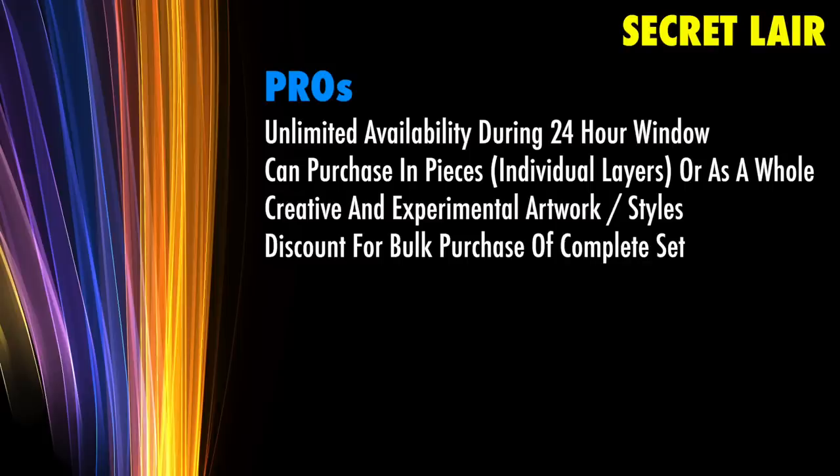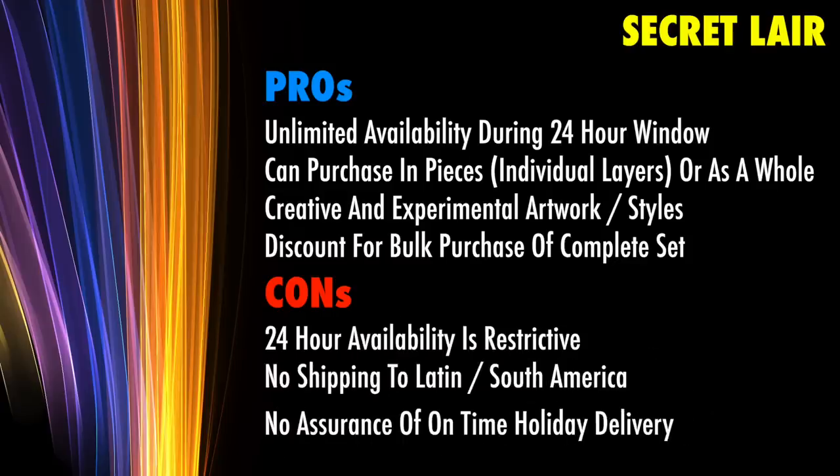I am omitting all commentary about the wider implications of this system for the secondary market and local game stores in this video. Purely as a customer, from a consumer standpoint, there are only three real concerns with this system. The first is that it is fair to argue that the 24-hour limit is still difficult on the consumer. Since Wizards of the Coast is selling the lairs between December 2nd and December 9th, I do not see why all seven lairs, plus the option to purchase all seven in bulk, cannot be offered during that entire window.